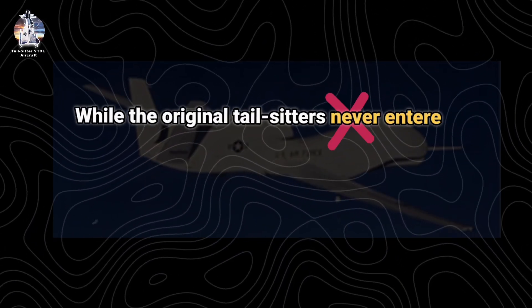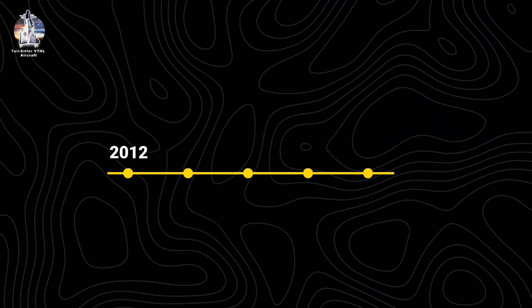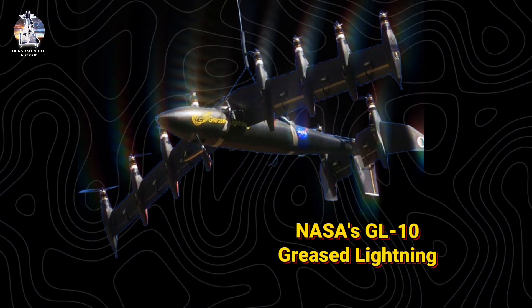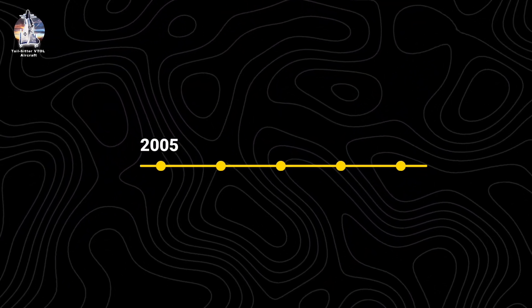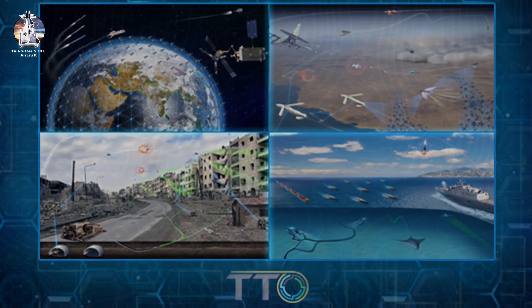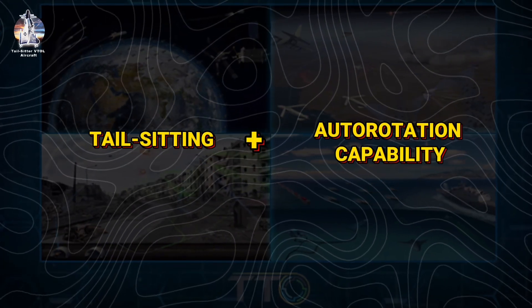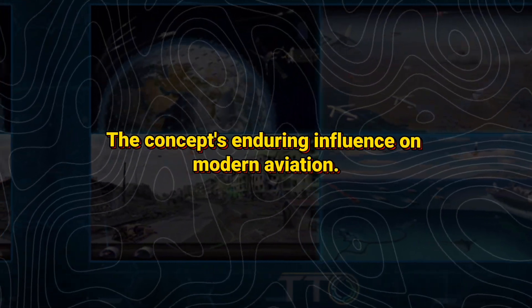While the original tail-sitters never entered service, their legacy endures through unmanned systems. From 2012 to 2015, NASA's GL-10 Greased Lightning demonstrated electric tail-sitting with 10 distributed propellers. Earlier, from 2005 to 2008, DARPA's Tactical Technology Office heliplane program explored a hybrid design combining tail-sitting with autorotation capability for emergency landings, proving the concept's enduring influence on modern aviation.